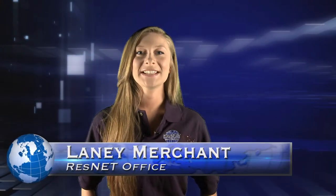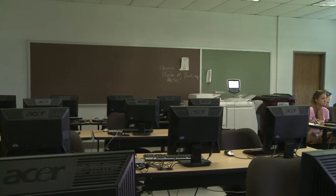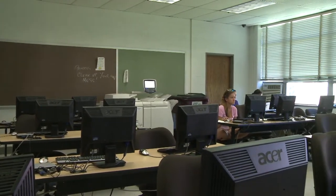Hi, I'm Lainey and I'm going to be telling you about computer labs today. If getting a computer of your own is out of the question or if it's broken, you're in luck.